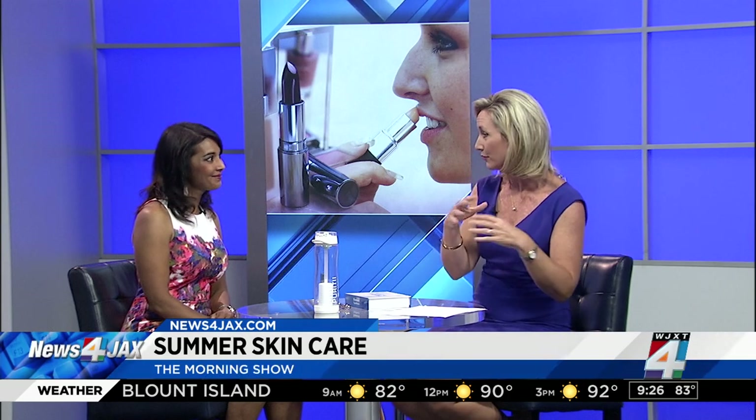Thank you, Doctor — great information about keeping your skin looking wonderful, particularly during summer when you're out in sundresses and bikinis. If you'd like to share this interview, we'll post it on our website at newsforjax.com under the morning show page.